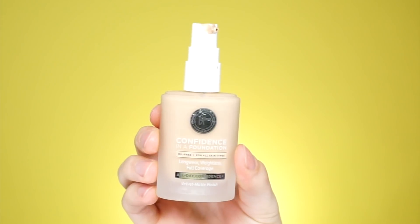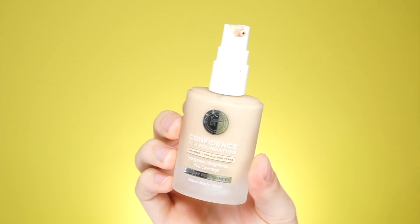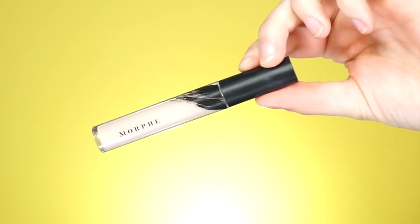This is the Confidence in a Foundation Longwear Weightless Full Coverage Foundation by It Cosmetics. I'm going to use shade Light Beige, put that on the back of my hand, mix it in with that liquid highlighter, and just apply it with my beauty blender. I'm going to use the Morphe Fluid E.D. Concealer in shade C155.